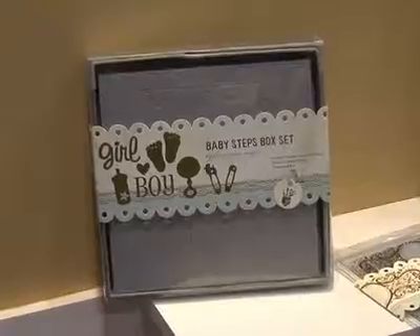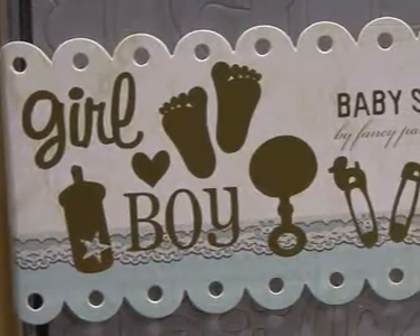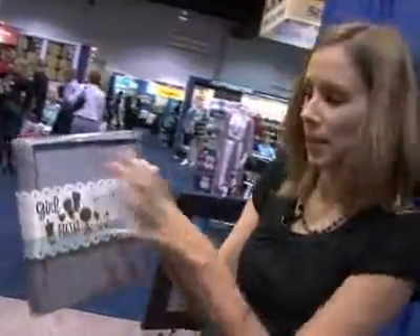Next we're going to have a look at this album right over here. They have these box sets — I think they have a school one, but this one is a girl-boy, and it comes with the box, all of the chipboard elements, and the actual album. It's an accordion fold-out album, and we'll show you what it looks like.